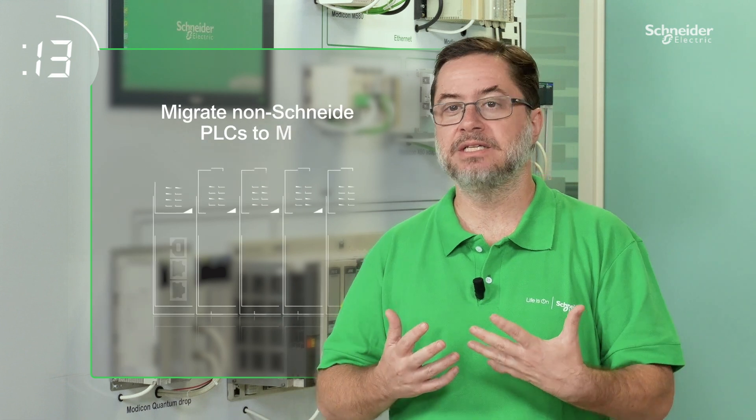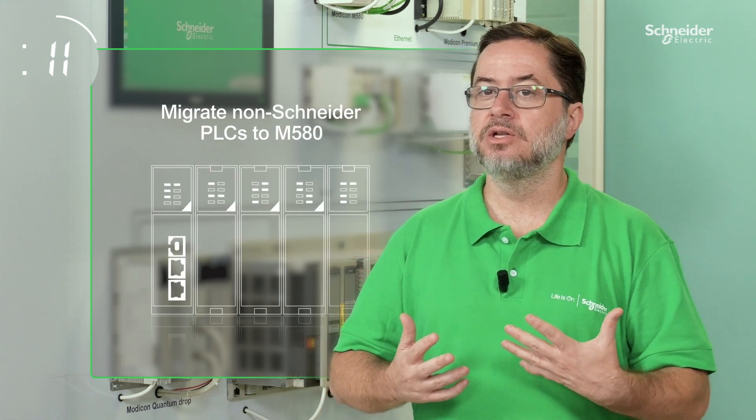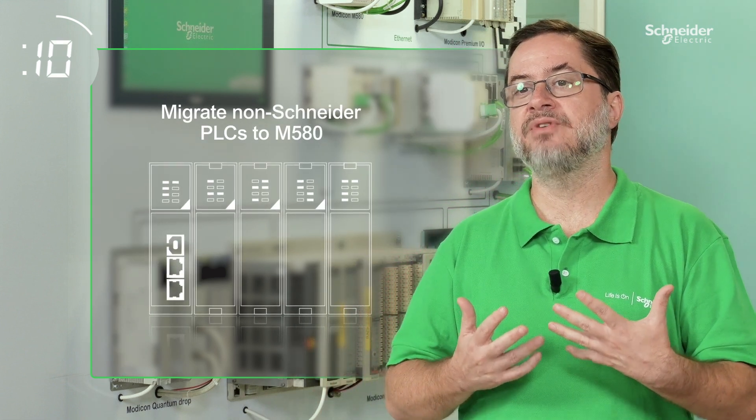We can even upgrade non-Schneider PLCs to our latest Modicon M580 platform, an industry leading PLC with many advanced features and capabilities.